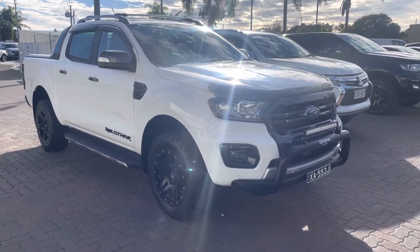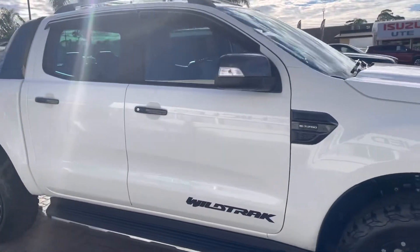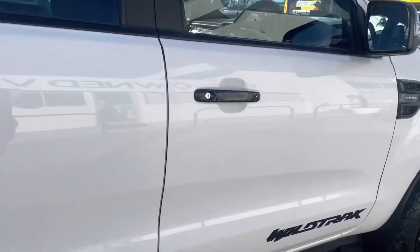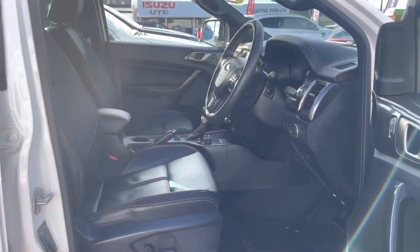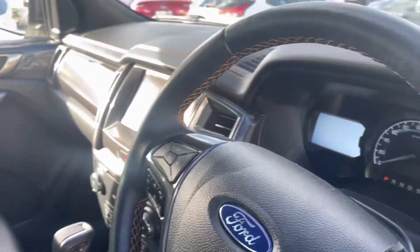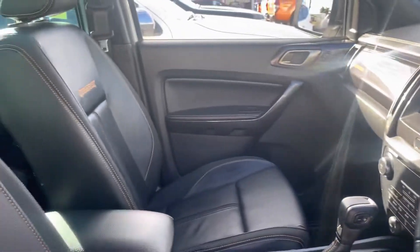This is an example — this is one of our newer bi-turbo Wildtrax, late build 2019, MY20 model. All the latest Wildtrax leather, automatic, bi-turbo. Only done 30,000 k's.